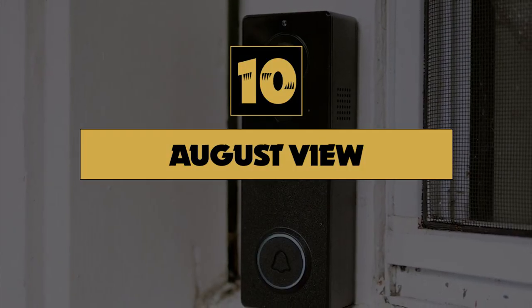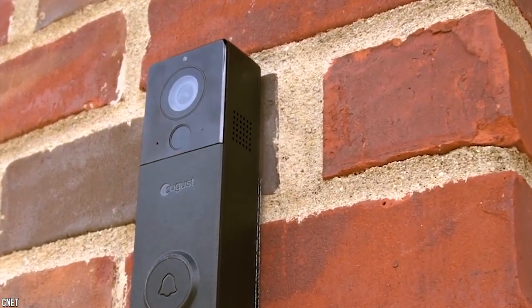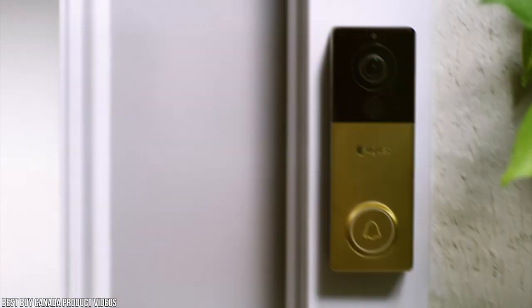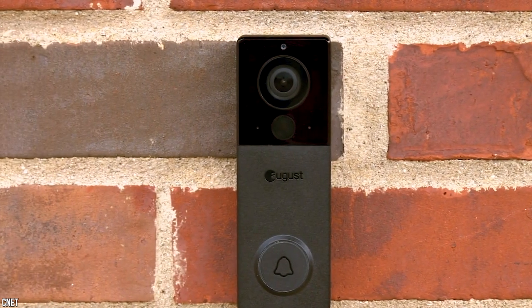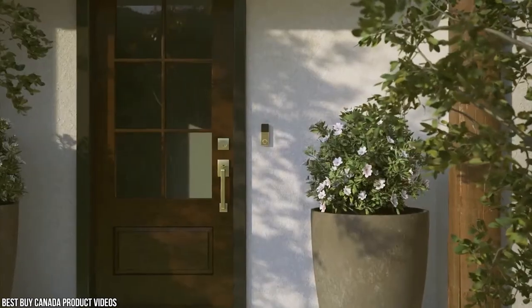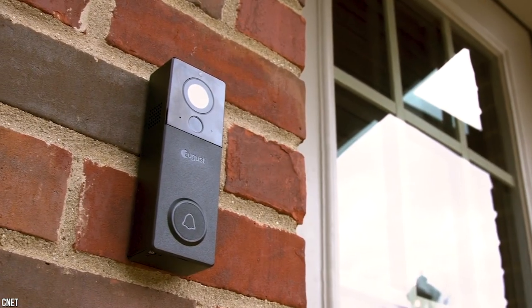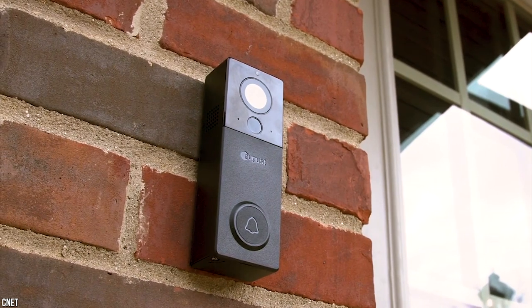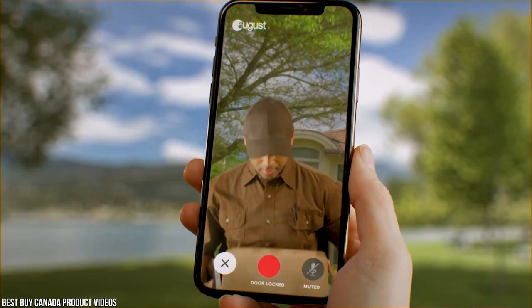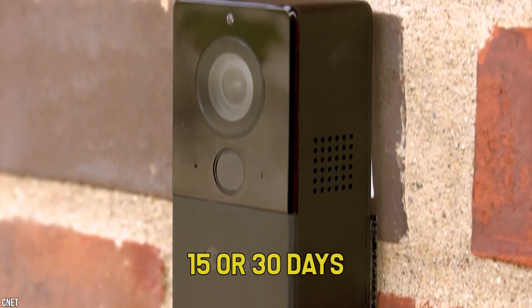Number 10: August View. The August View is one of few battery-powered video doorbells on the market. It rates excellent for video quality and offers great data security, though its smart features and response time to receive alerts and load live video feeds could be better. The View Video Doorbell offers voice control and 24 hours of free cloud video storage for motion-triggered clips, and comes with a plug-in doorbell chime in the box. With an optional subscription to the August Premium or Premium Plus plans, storage increases to a rolling 15 or 30 days respectively.